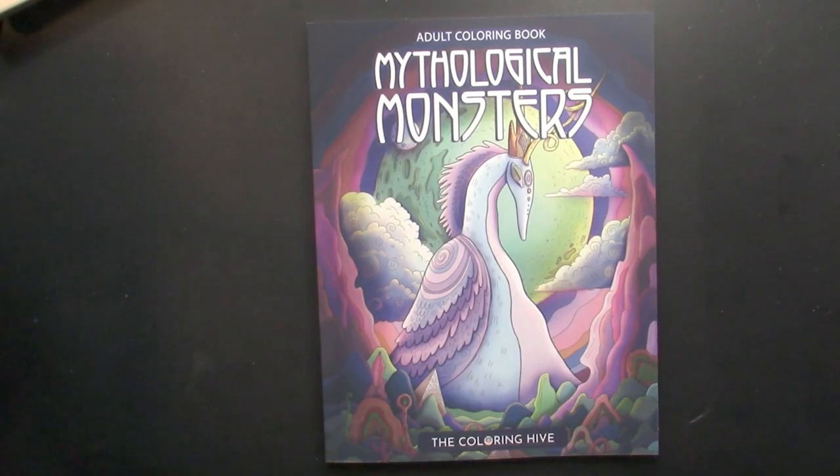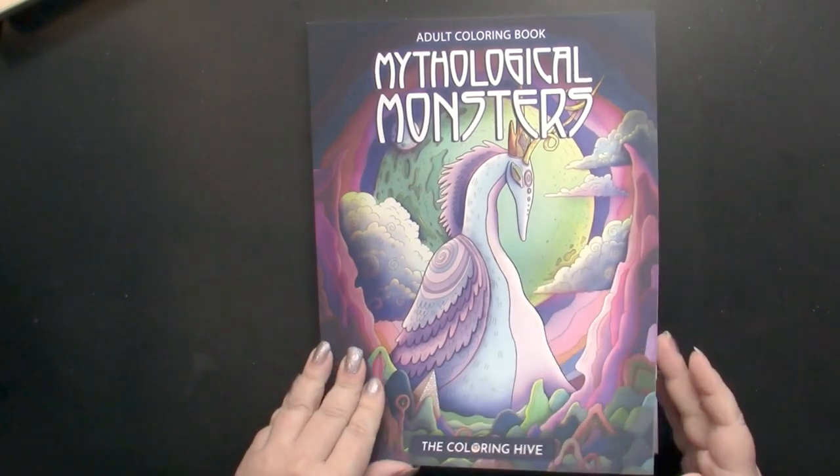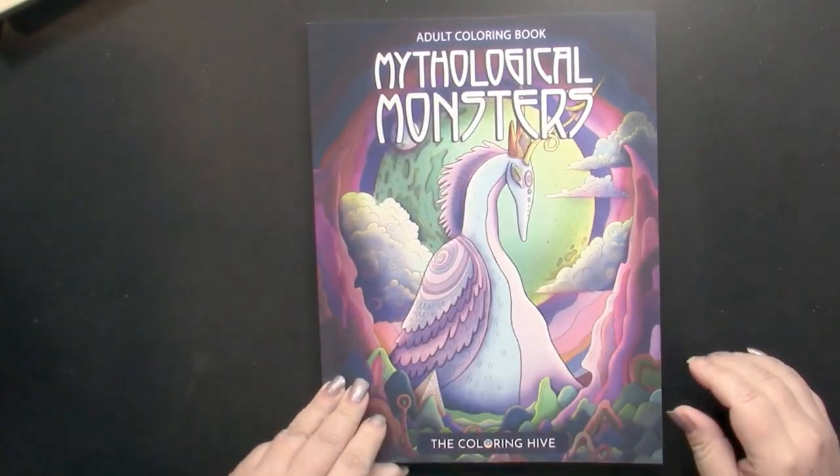Hello, this is Nikki in Niagara coming to you from Niagara Falls, Canada. Today we're going to take a look at Mythological Monsters, published by The Coloring Hive and illustrated by Kel Kitch.